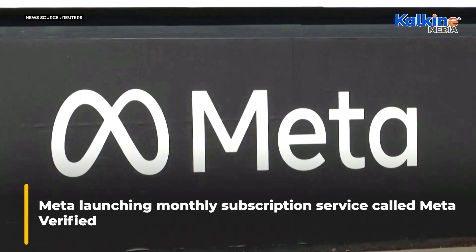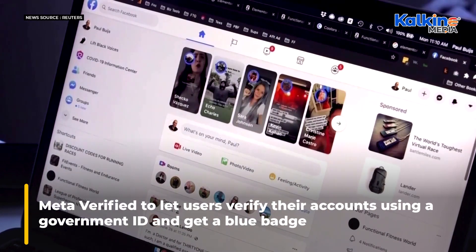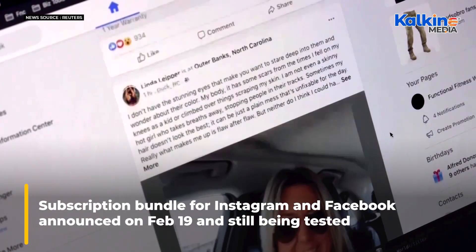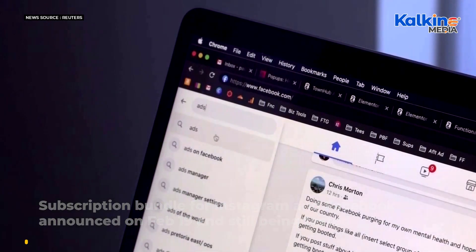Meta is launching a monthly subscription service called Meta Verified, which will let users verify their accounts using a government ID and get a blue badge. The subscription bundle for Instagram and Facebook, announced on Sunday and still being tested, includes extra protection against impersonation.